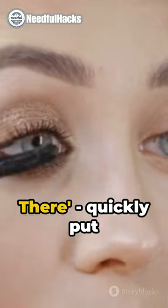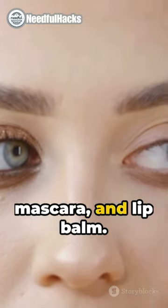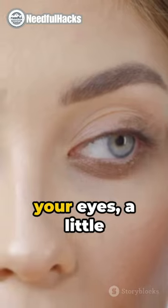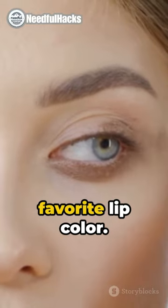First, the barely there. Quickly put on BB cream, some mascara, and lip balm. Next, the bright-eyed wonder. Put concealer under your eyes, a little blush, and your favorite lip color.